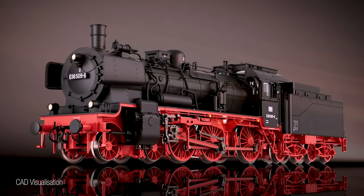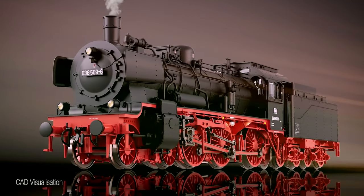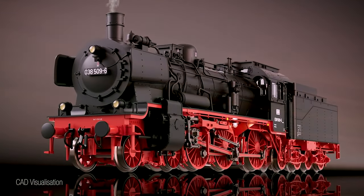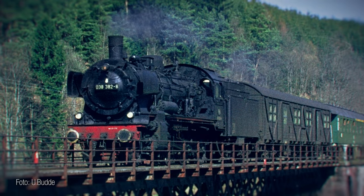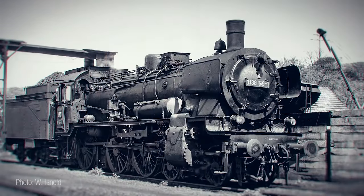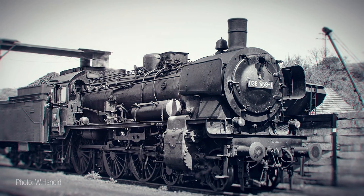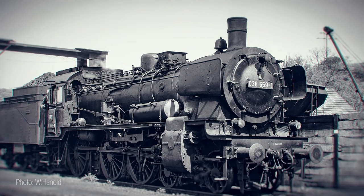Due to many requests and wishes from our customers, we have decided to include this model in our edition range. The development of the original Prussian P8 passenger train locomotives, as the later Class 38 locomotives were then designated in both East and West Germany, represented a milestone in railway history.